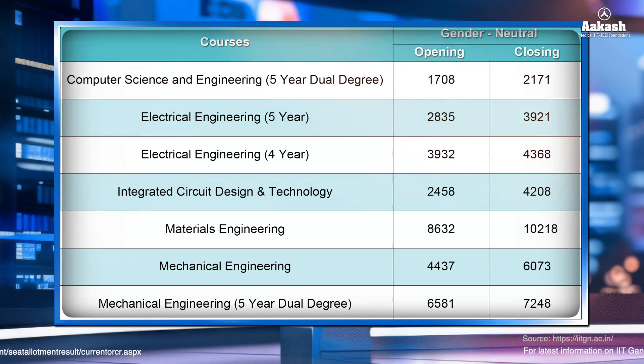You can pause the video or take a screenshot for reference. For more information on IIT Gandhinagar cut-off 2024 for different categories such as ST, SC, PWD or girls students, do visit the link given in the description.